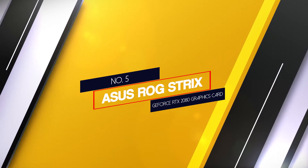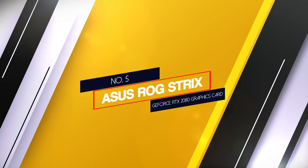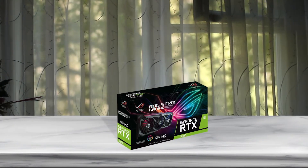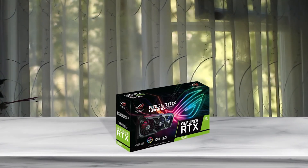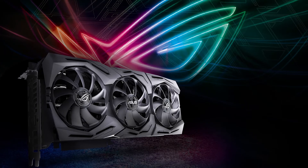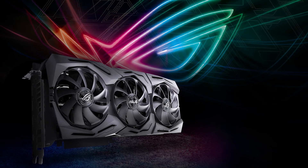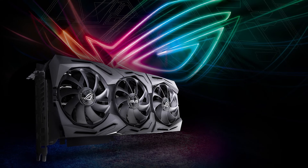Number 5. Asus ROG Strix GeForce RTX 2080 Graphics Card. The Asus ROG Strix GeForce RTX 2080 Super is the latest GPU by Nvidia, built with incredible hardware on a card that allows you to push the limits of your gameplay. The processor includes world-class graphics, cooling technology, and an arsenal of tools to customize every bit of the hardware.